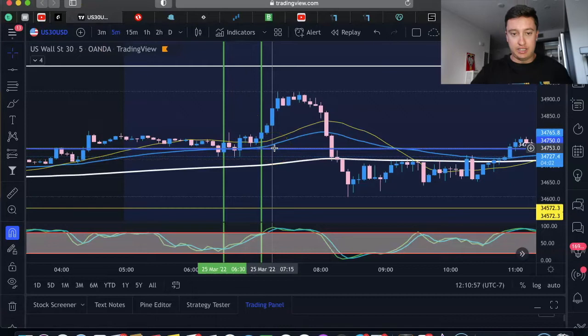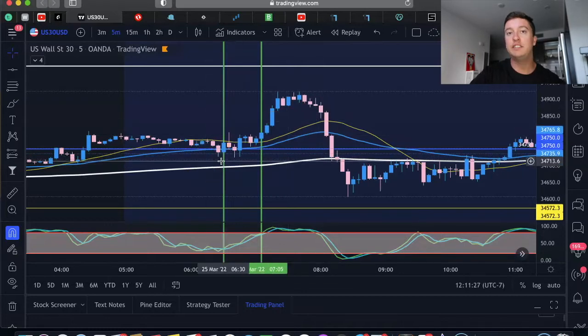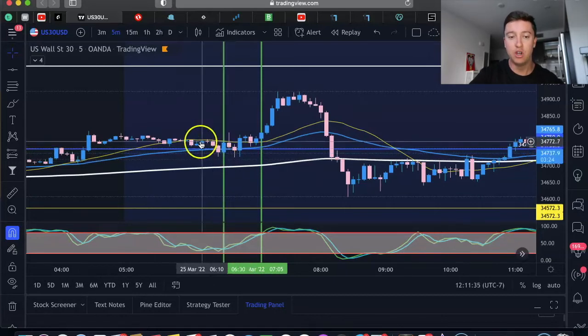I've got my charts pulled up. I was trading US 30 today during the New York session. My strategy — in short — involves trading Monday, Tuesday, and Thursday, and sometimes Friday. Today I did trade Friday because the market was super clean. I look for certain candle formations that give me confirmation on direction, and I look for A and B patterns.